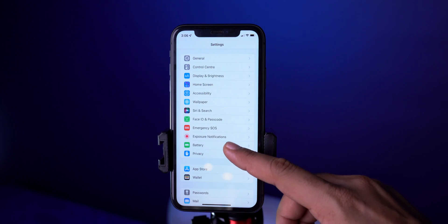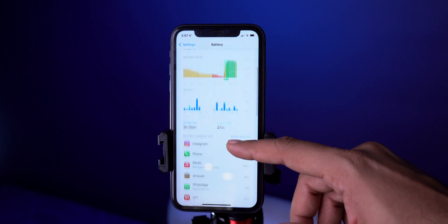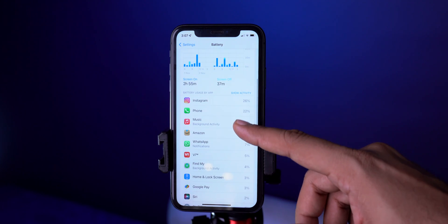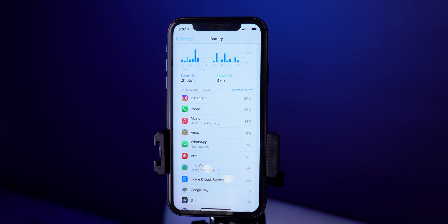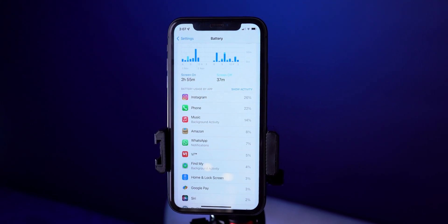If you've done everything and your iPhone is still slow, then who is the culprit? Take a look at battery usage by individual app. In Settings, navigate to Battery and see the chart of battery usage. If an app is using a lot of battery and you're not actively using it, that is a sign and a cause of slowing down your iPhone — delete it immediately.